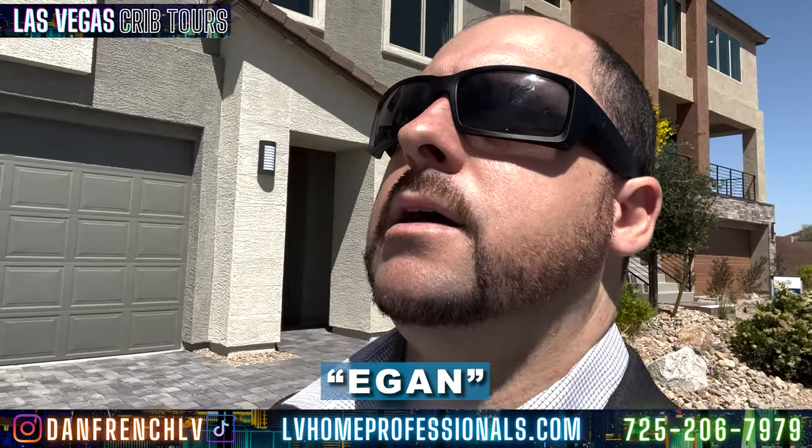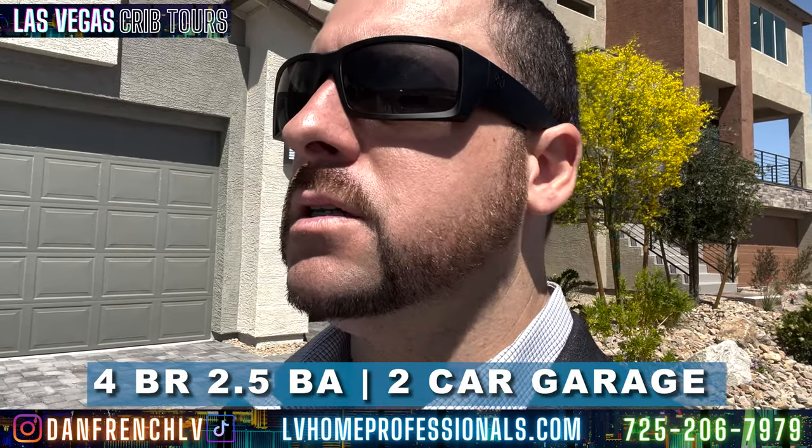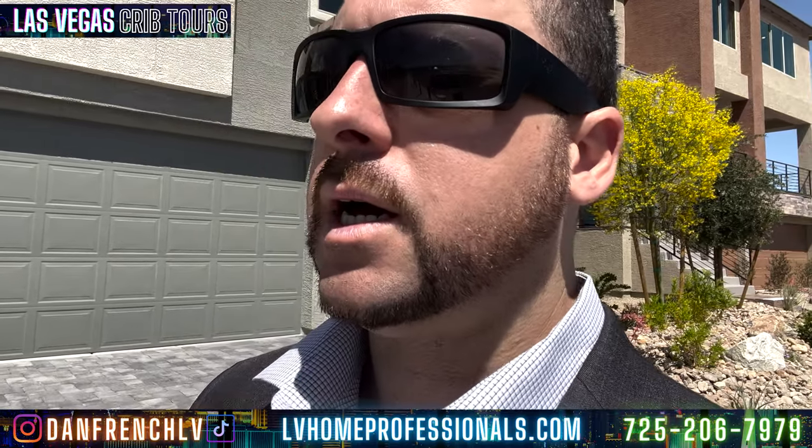The property we're looking at today is the Egan — not Egon like Ghostbusters. The Egan is 3,097 square feet, a two-story home, four bedrooms, two and a half bath, two-car garage. The garage has insulation included to keep it cool. What you see in this model home is showing upgrade options — you'll want to talk with me and we'll go to the builder together to discuss what you can upgrade. You'll have two AC units; the three-story home gets three.